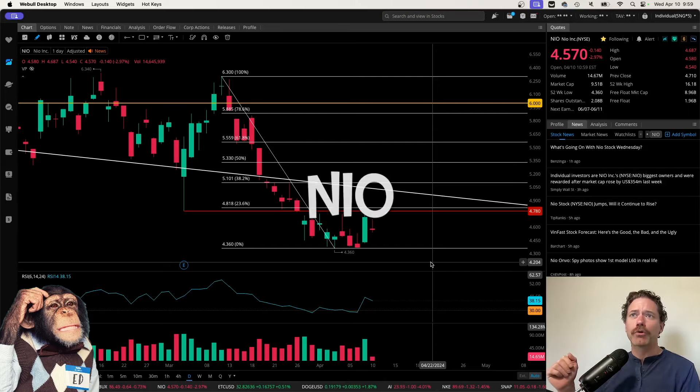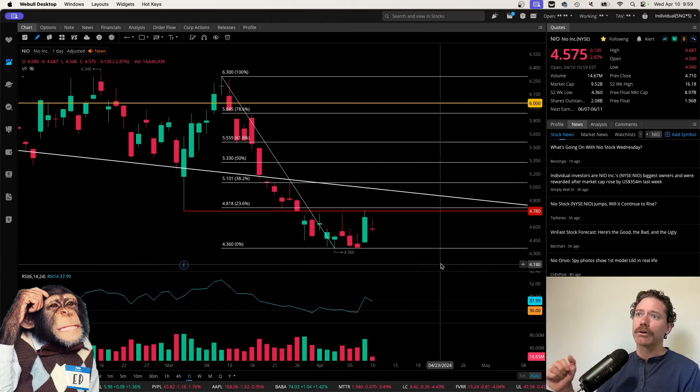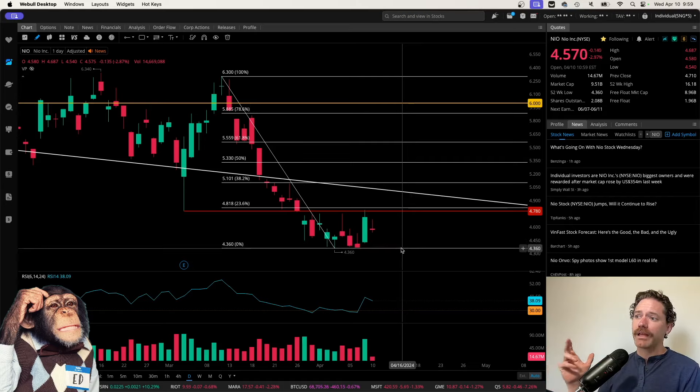I am recording this on Wednesday, April 10th during market hours, and the current price is right around $4.57, being down so far on the day a little under 3%. I have been wondering if NIO has actually found a bottom over the past week.